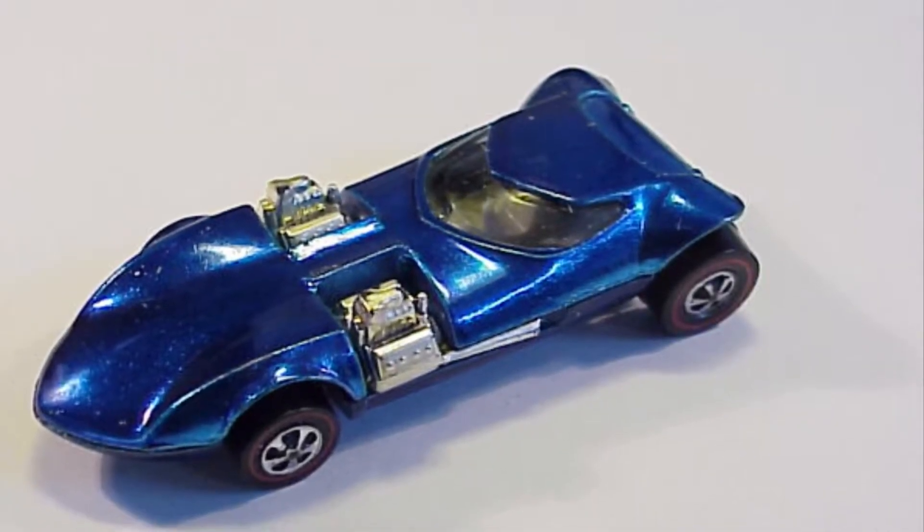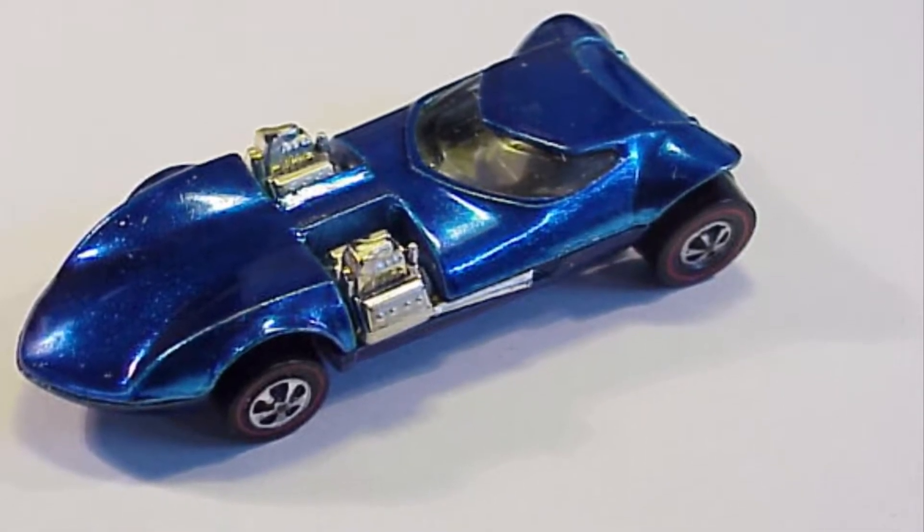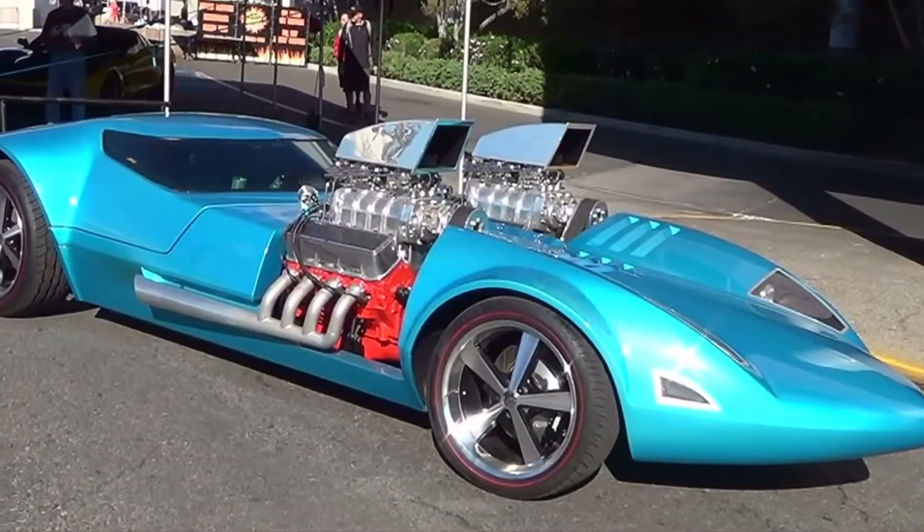Number 4 on today's list is the Hot Wheels Original Twin Mill, also in a baby blue color.